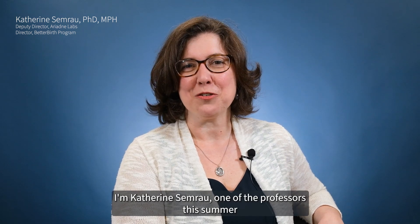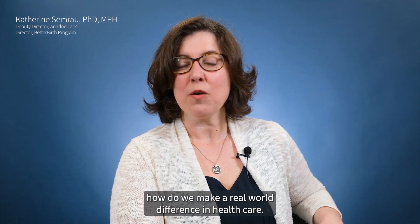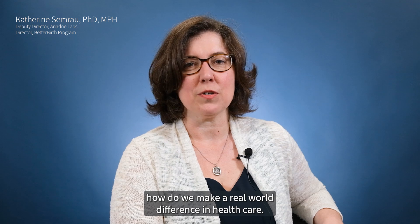I'm Katherine Sumra, one of the professors this summer for the Improvement by Design course, HPM 576, taught in the Summer 1 course at Harvard School of Public Health. We'd love to have you join us and think about how do we make a real-world difference in healthcare.